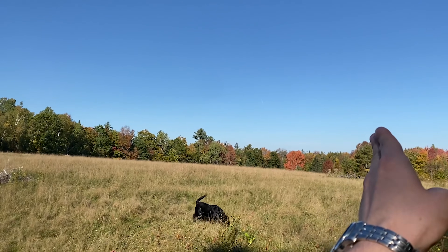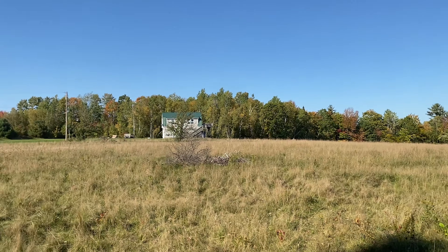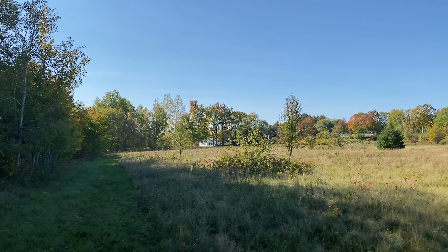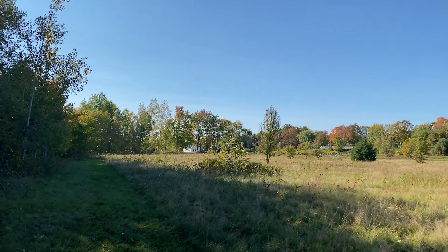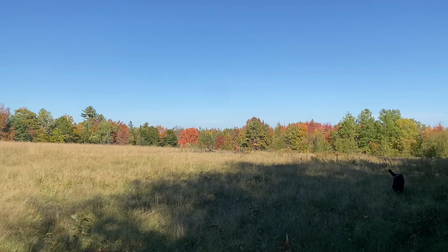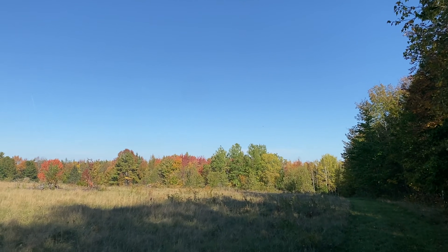You wouldn't really want to build too much farther down this slope just because of potential wetlands and potential floods. This year Maine has seen a ton of rain, so it's not something that you'd want to risk when building your perfect home here on this beautiful field. But let's keep on walking down — we've got tons of woods, about 90 acres of woods, and we'll walk through some of it today.